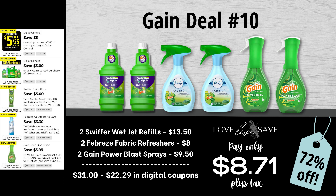I saved my favorite and best gain deal for last, so hopefully you've been sticking around. For our tenth gain deal, grab two bottles of Swiffer wet jet refills with Gain, two Febreze fabric refreshers, and two gain power blast sprays. Our total retail value before coupons comes at $31 even. We have $22.29 worth of digital coupons, which brings our total all the way down to just $8.71 plus tax, or a 72% off savings — an awesome opportunity to stock up on items we don't normally get good deals on.